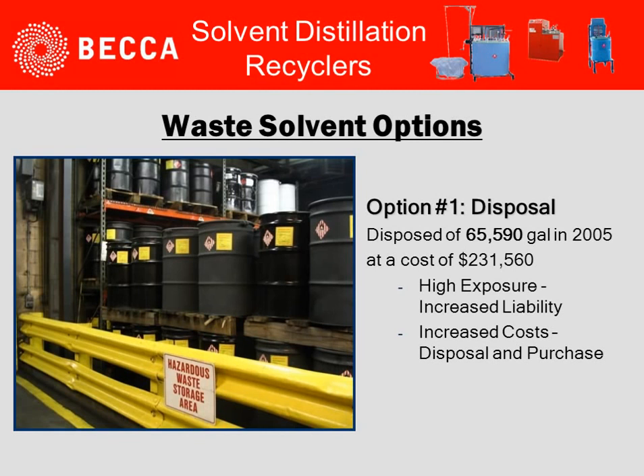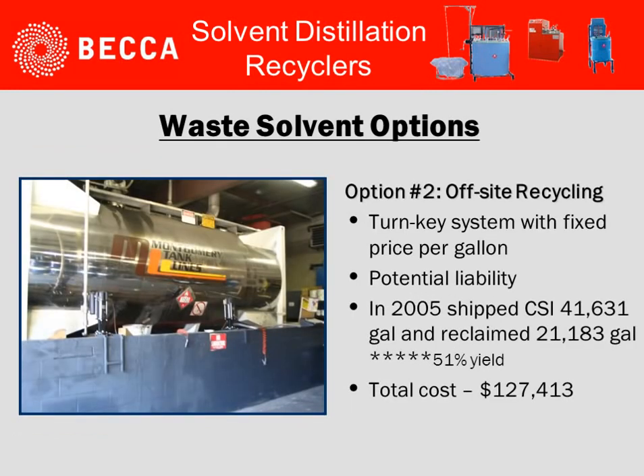Let's take a look at an example of recycling. Pre-coat metals utilized a recycler system. They had several options. Option one was basically just to dispose of the hazardous waste. In 2005, they had 65,000 gallons of solvent disposed of at a cost of $231,000. In today's dollars, that would be considerably higher. It left them with high exposure, increased liability, and obviously increased costs in both disposal and purchases.